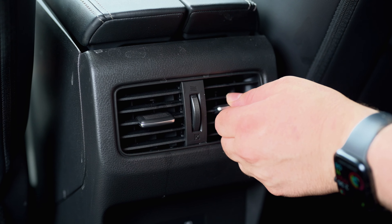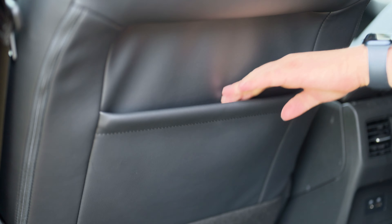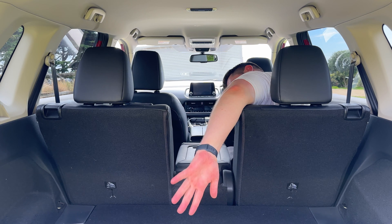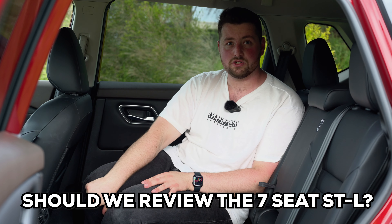You've also got your air vents here on a nice warm day, USB-C port, USB-A port, and map pockets. This is your center armrest and it folds all the way down — you get a couple of cup holders, a little phone holder, and through loading as well. Just smart packaging. This isn't the seven-seat model, but you can get it as a seven-seater — let us know in the comments if you want us to review that.